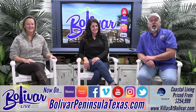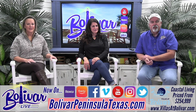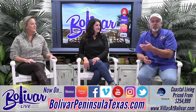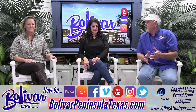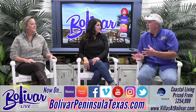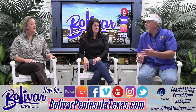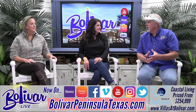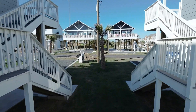Hey everybody, I'm David with Bolivar Live, and today we're going to talk about the Villas at Bolivar, a great new development down here. I've got Tracy and Wendy, and we're going to talk about how it's evolved. Y'all hit the ground running on Villas at Rollover Bay — 90 days, turned it around, took a break, got those built up. Now you've started Villas at Bolivar, and it's really a unique house y'all are building.